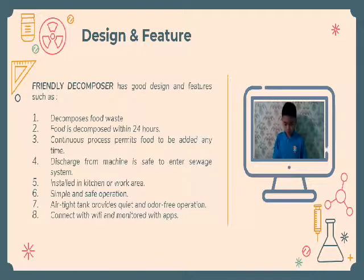Friendly Decomposer can be installed in a kitchen or room area. It is a simple and safe operation, equipped with an airtight tank that provides quiet and odor-free operation. One thing that makes the product even more unique is it can be connected and monitored via an app.